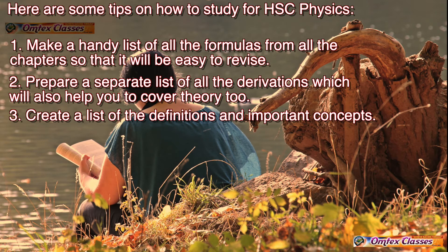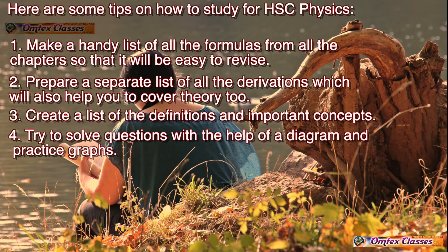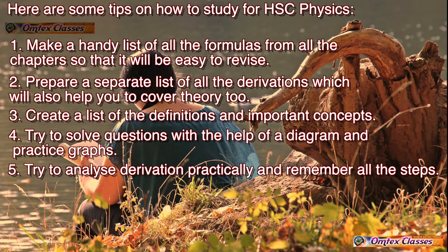Tip 3: Create a list of the definitions and important concepts. Tip 4: Try to solve questions with the help of a diagram and practice graphs. Tip 5: Try to analyze derivations practically and remember all the steps.